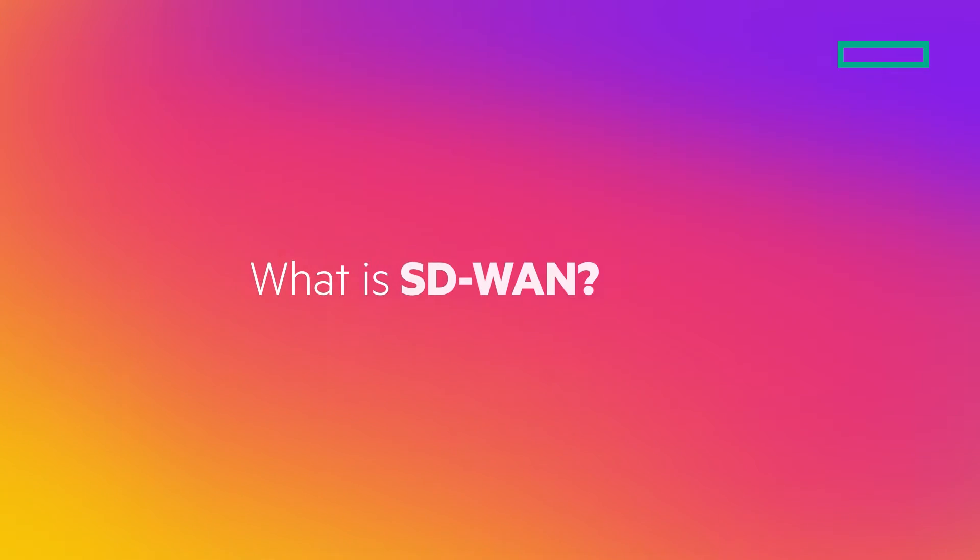Welcome to the HPE Aruba Networking competency series. I'm Leah, a regional channel account manager for HPE Aruba Networking. Today I'm joined by Cameron, who is one of our channel systems engineers. We're going to be diving into the SD-WAN competency, going over some of the technical aspects and benefits to partners. Cameron, can you talk to me a little bit about what SD-WAN is?